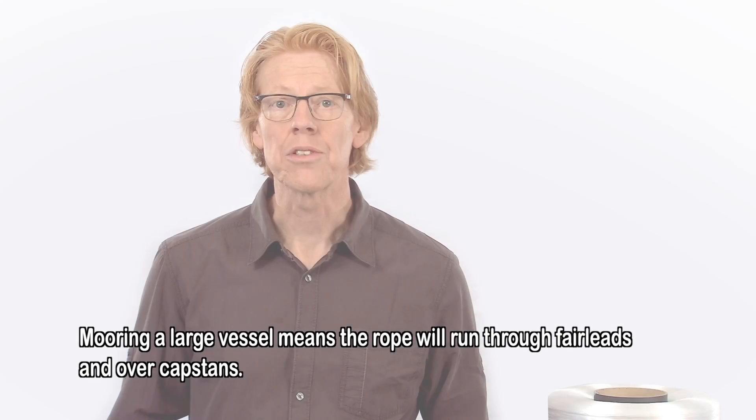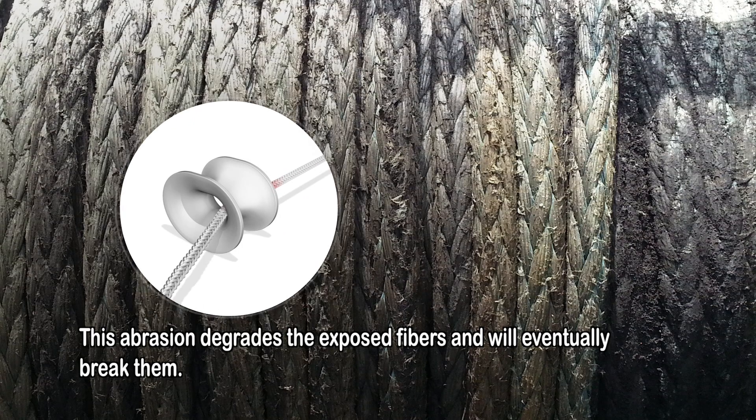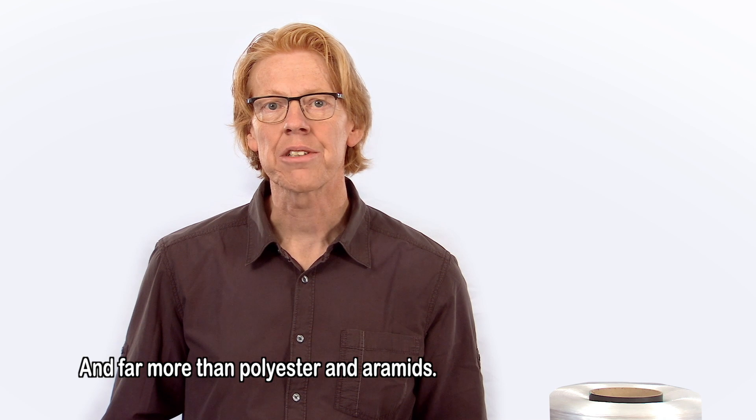Let's start with abrasion. Mooring a large vessel means the rope will run through fairleads and over capstans. This abrasion degrades the exposed fibers and will eventually break them. A rope with Dyneema SK78 has four times longer abrasion lifetime compared to a rope made with generic HMPE, and far more than polyester and aramids.